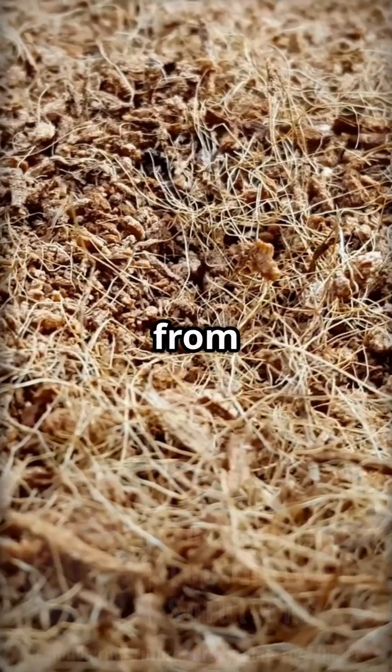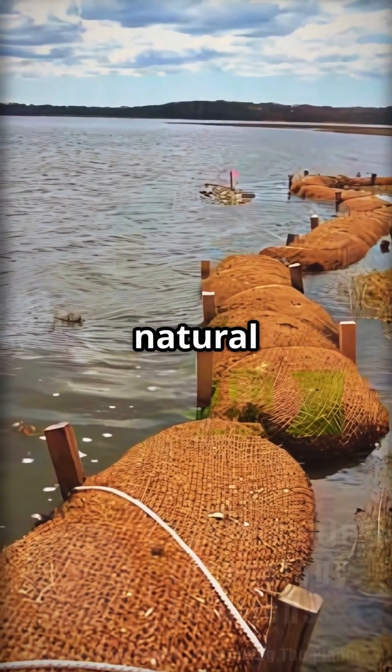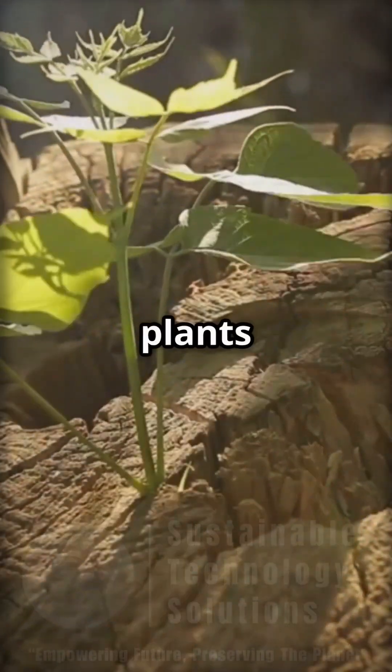These are sturdy rolls made from coconut husk fibers. Placed along the riverbank, they act like a natural barrier, slowing down water, trapping soil, and giving new plants a place to grow.